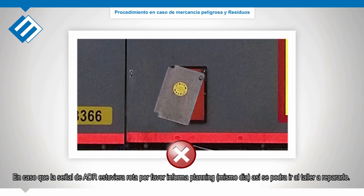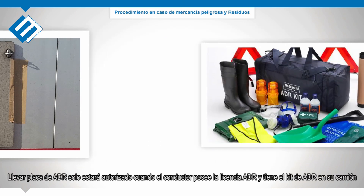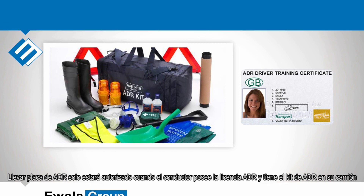In case the ADR sign lock is broken, please inform planning at daytime so that you can go to a truck repair shop. Otherwise, use a piece of duct tape as a makeshift. Carrying ADR shields is only allowed when you own a personal ADR license and have an ADR kit on board of the truck. Take care.